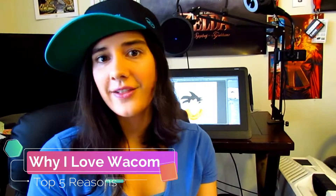Hey strangers! Bitsy Tandem, creator of Maiden in Disguise! So as you may already know, I have recently received Wacom's new Cintiq 16 and have made a couple videos highlighting its features and other things. But today I wanted to talk about not just why I love this product, but why I love Wacom as a whole. So here are my top five reasons why I love Wacom.